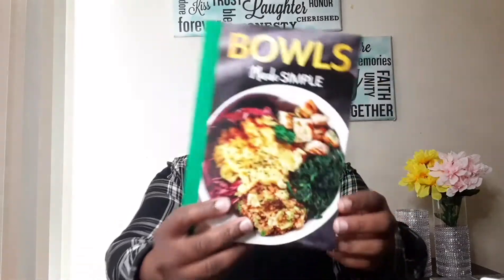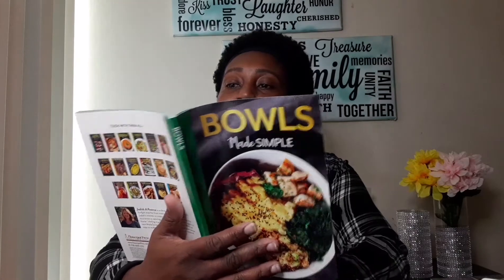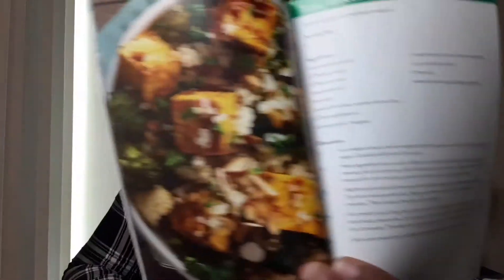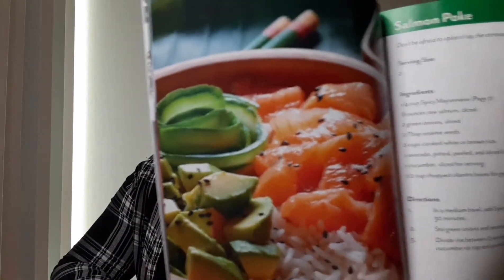My next item is from a different Dollar Tree — it's a 'Bowls Made Simple' cookbook. Let's take a look inside: they have a tofu broccoli quinoa bowl, salmon poké, and other healthy meals you can throw together, especially on a tight budget. They have cookbooks there, but they sell out fast — people really go through the books.